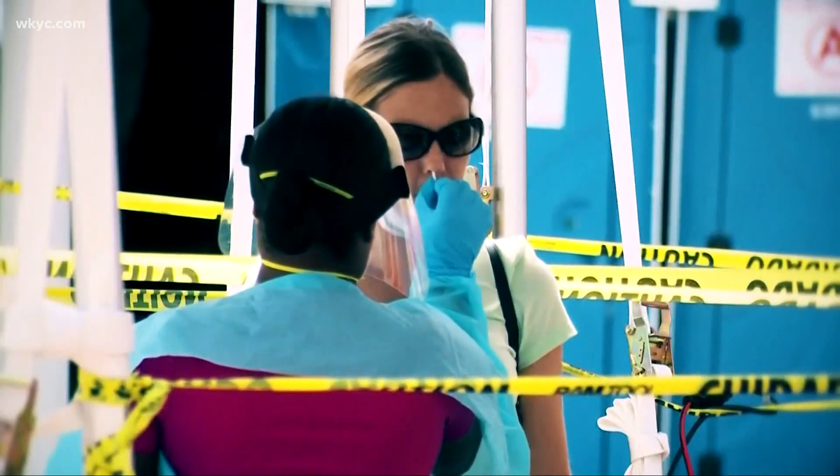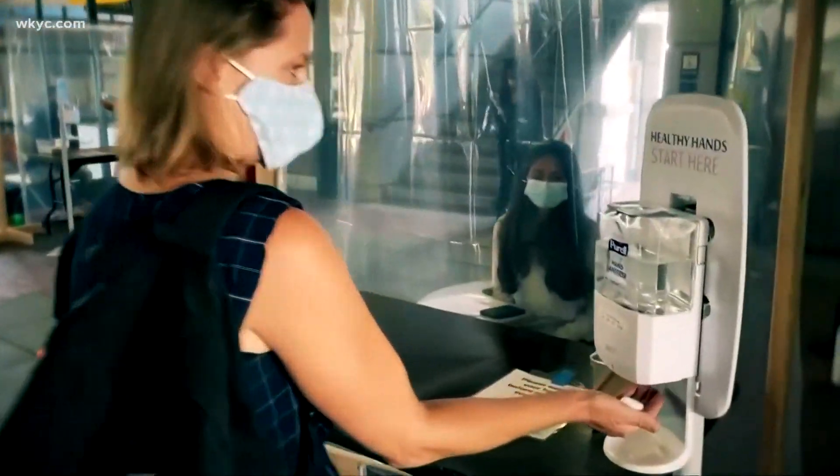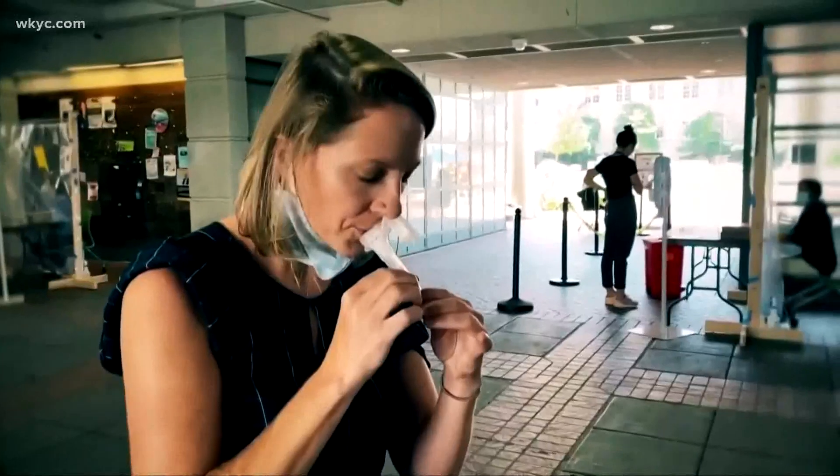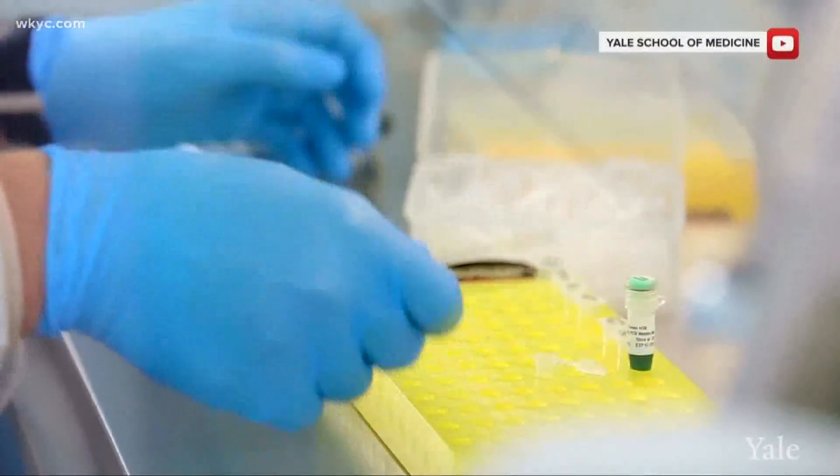Senior health correspondent Monica Robbins reports how this could be a game changer and help curb the spread of COVID-19. Ask anyone who's received a COVID test from a hospital and they'll tell you they're anything but comfortable. Enter Saliva Direct, a new test from Yale researchers that requires a simple spit in a tube.